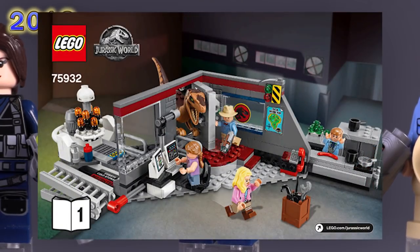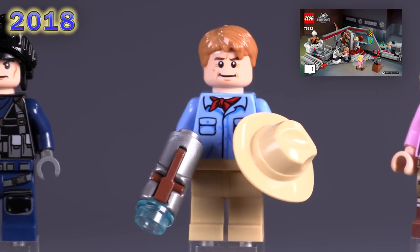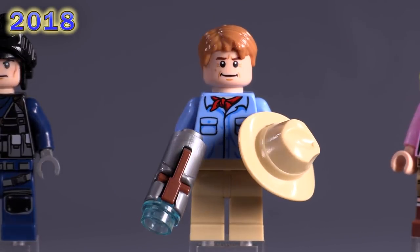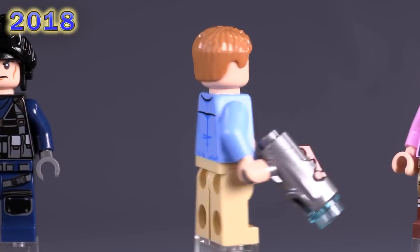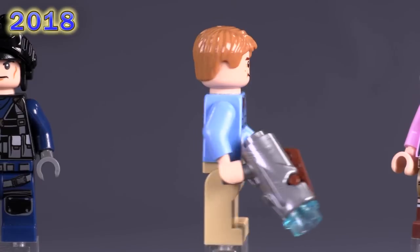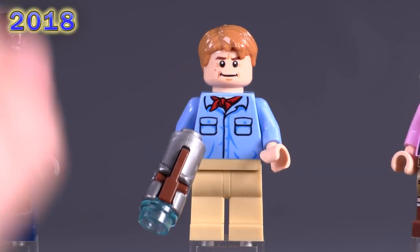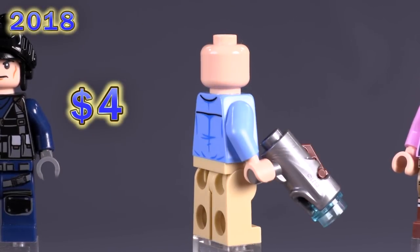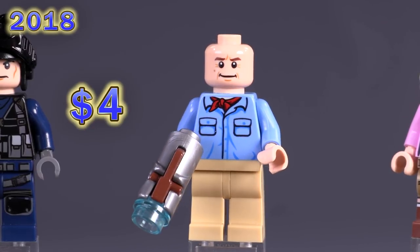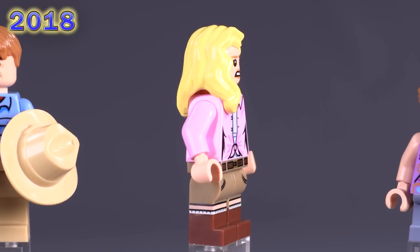Nothing beats the next set — the Jurassic Park Velociraptor Chase set is an awesome bit of nostalgia and a pretty decently made little build. We get some cool exclusive figs from the original movie. First up is Alan Grant; he appears in another nostalgic Jurassic Park set at the end of this video. The print detailing for both his face and the shirt with the little red handkerchief is pretty rock solid. He's around four bucks.